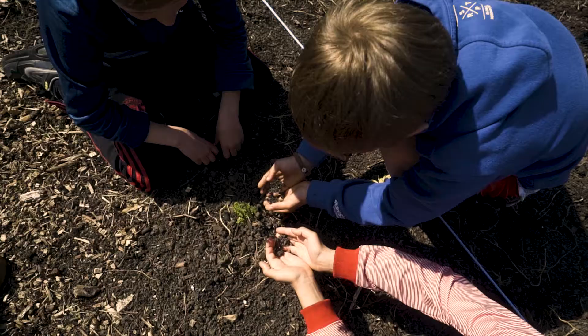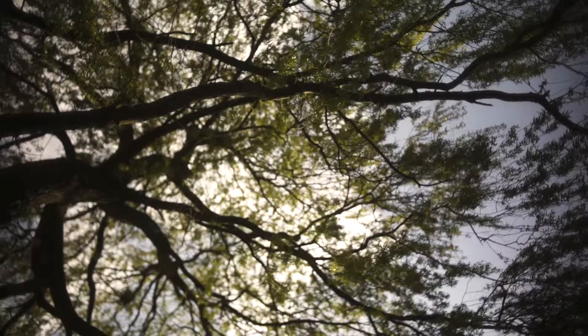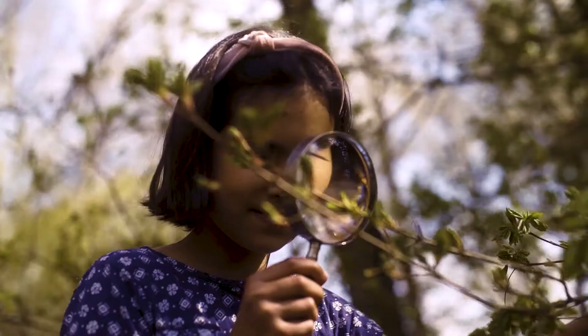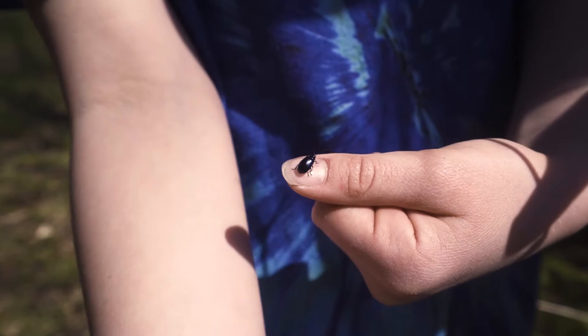The Miyawaki method needs a slight amount of randomness in it. It mirrors the way nature would form a forest with the planting and everything, so children are perfect planters of forests. It makes it 10 times faster growing, 30 times denser, and 100 times more biodiverse.